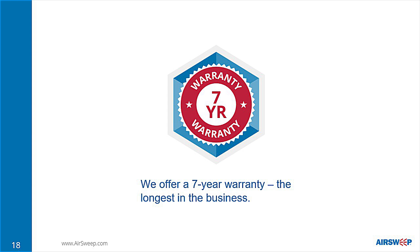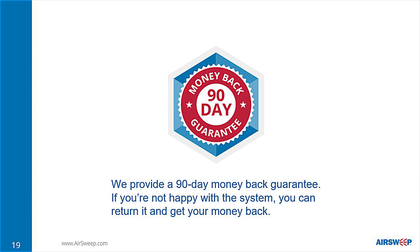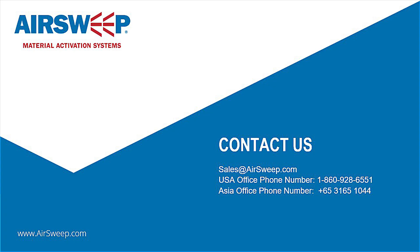AirSweep is also very durable. Most systems last for decades with proper preventative maintenance. We also offer a seven-year warranty, the longest in the business. We even provide a 90-day money-back guarantee — if you're not happy with the system, you can return it and get your money back. AirSweep is trusted by cement manufacturers and minerals processing plants to improve material handling. To find out how AirSweep can work with your process, contact our sales team.